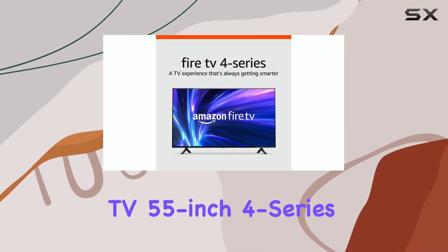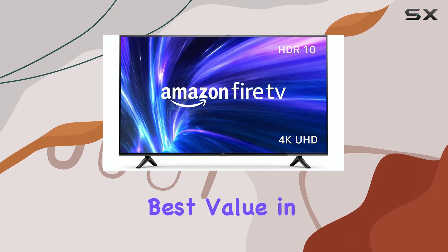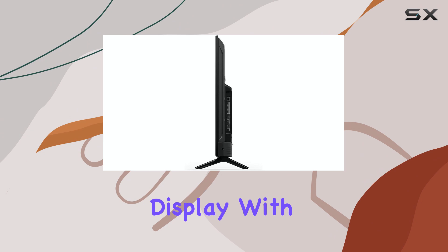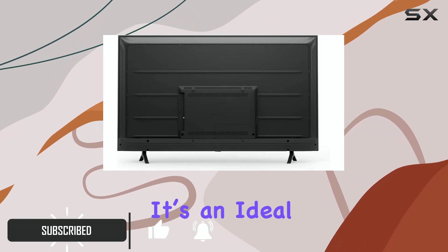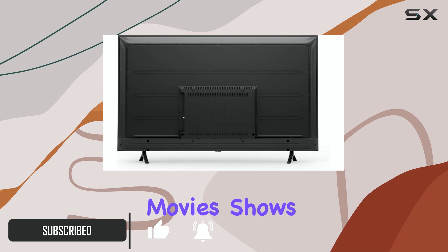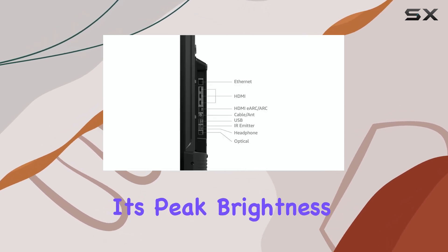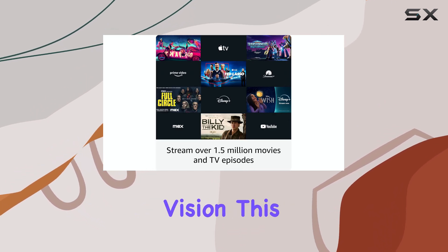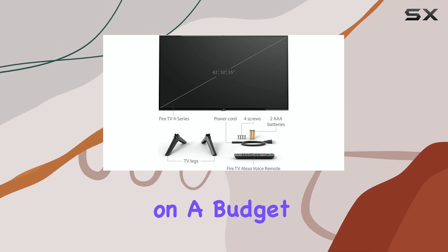The Amazon Fire TV 55-inch 4-series is a fantastic option for buyers who want the best value in a big-screen TV. Offering a 55-inch 4K display with HDR10 and HLG compatibility, it's an ideal setup for streaming movies, shows, and sports in 4K without breaking the bank. Although its peak brightness is 300 nits and it doesn't support Dolby Vision, this model brings solid performance to those who want 4K content on a budget.